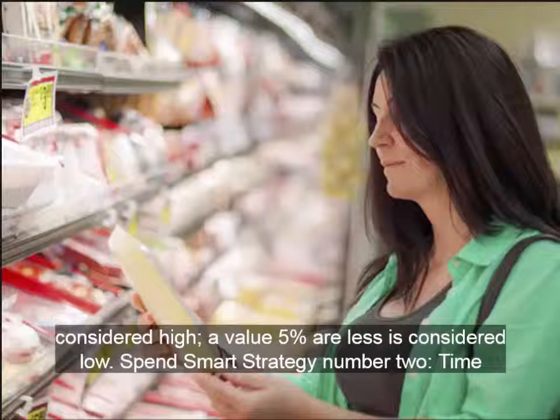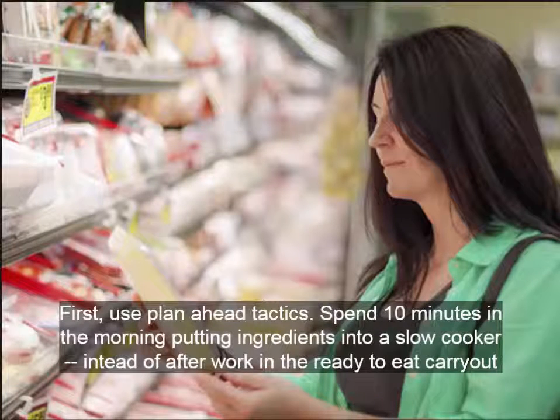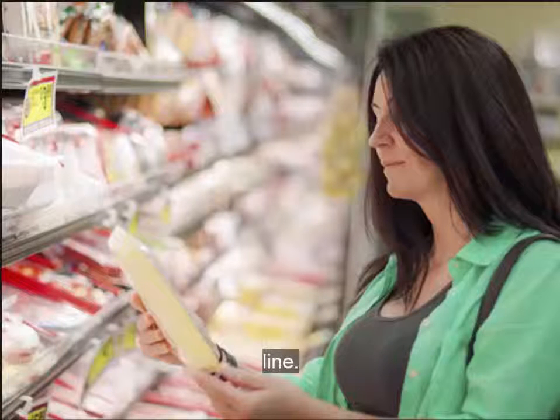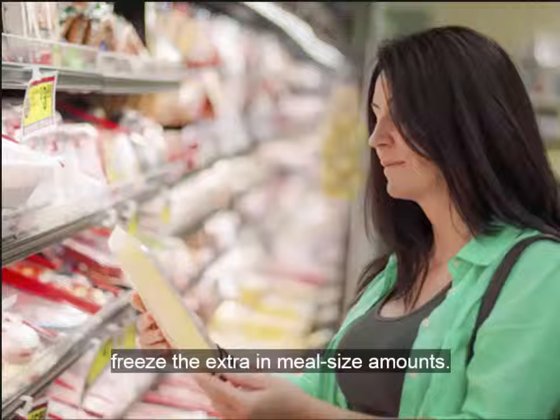Spend Smart Strategy number two: Time. Invest your time to save money. First, use plan-ahead tactics. Spend ten minutes in the morning putting ingredients into a slow cooker instead of after work, and they're ready to eat at carry-out time. Once a week, make a double recipe of a favorite soup, stew, or casserole and freeze the extra in meal-size amounts.